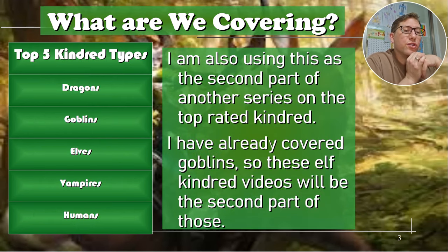I'm also using this to cover the top five kindred — I'm calling them the Big Five. This is somewhat debatable; you can't really say these are the top five for sure because there's always room for debate. It's very much an opinion question. So we've got Dragons, Goblins, Elves, Vampires, and Humans.